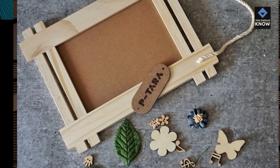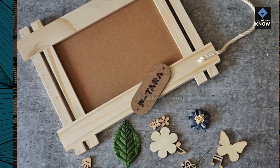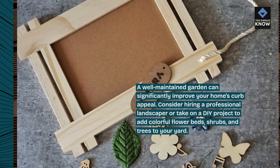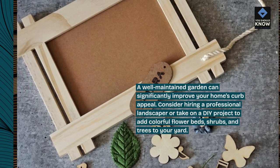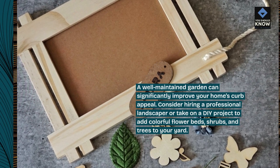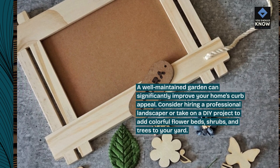1. Landscaping. A well-maintained garden can significantly improve your home's curb appeal. Consider hiring a professional landscaper or take on a DIY project to add colorful flower beds, shrubs, and trees to your yard.